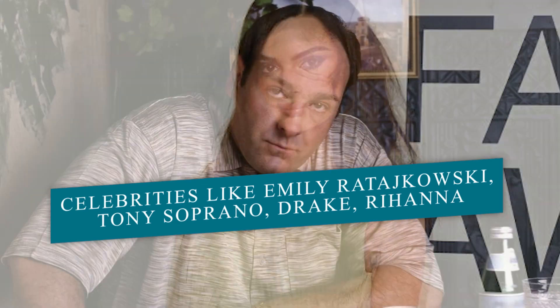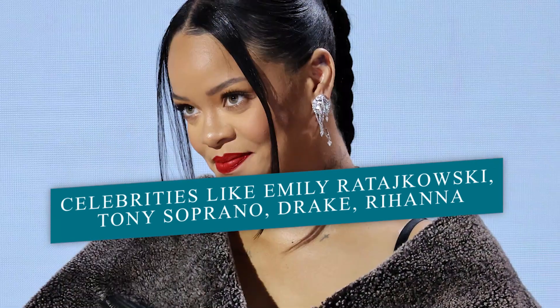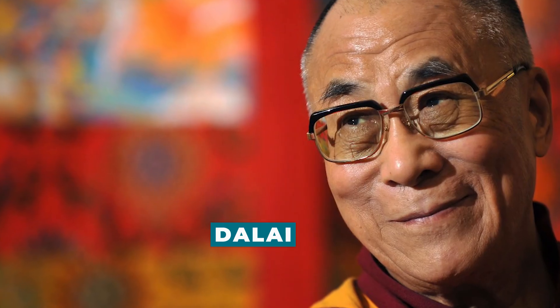However, celebrities like Emily Ratajkowski, Tony Soprano, Drake, Rihanna, and even the Dalai Lama also wear it.